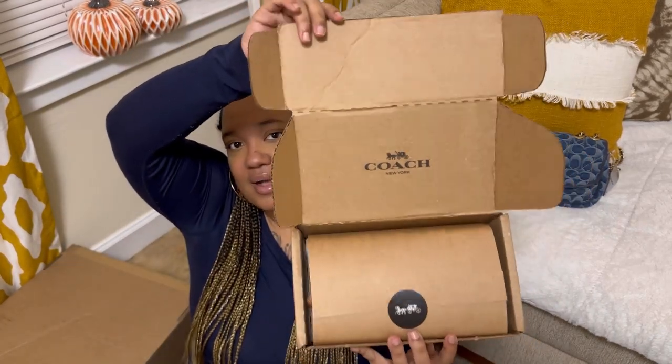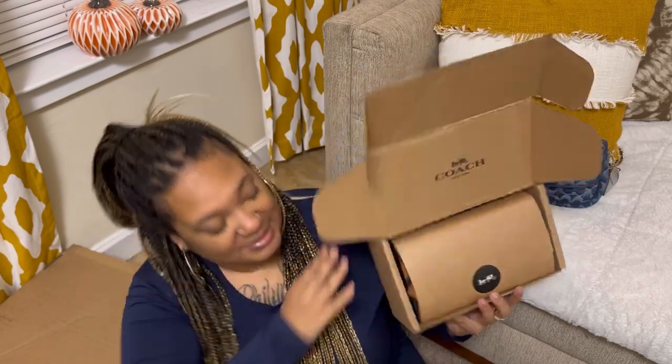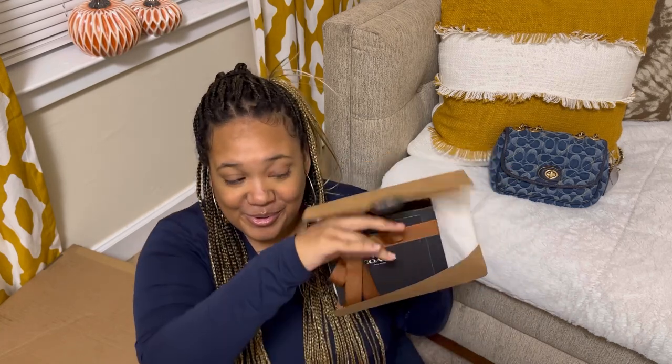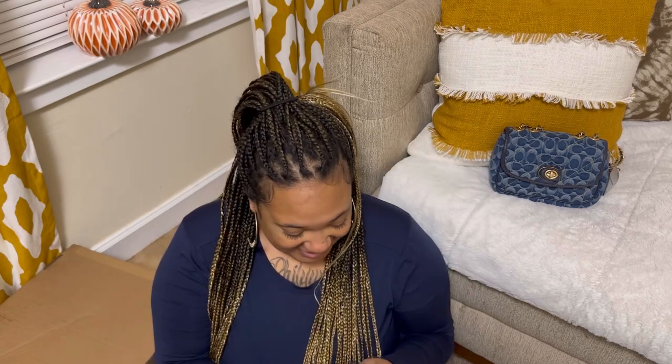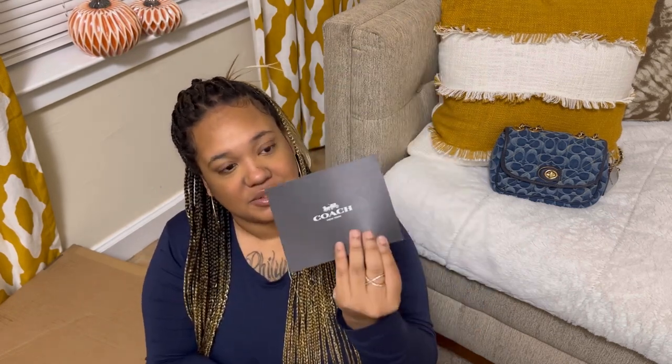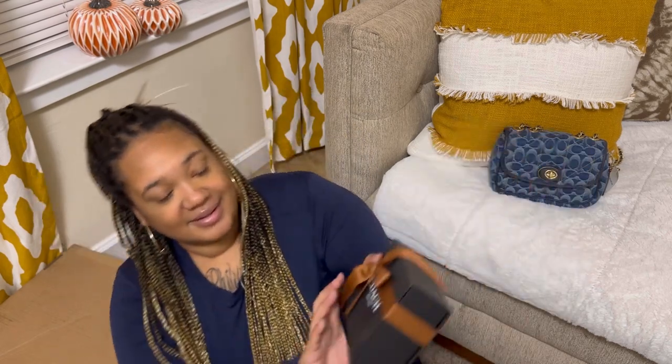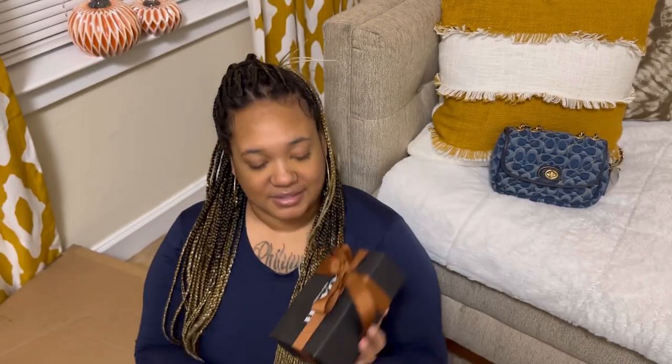This is how the box came — okay, Coach! This came from the actual Coach website. I'm so fancy! How stinking cute is that? I don't even want to undo the bow — that is so nice. A little Coach card: 'Thank you for shopping with Coach.' That's so freaking nice, that is too cute. Okay, let me stop wasting all this time looking at how cute the bow is.